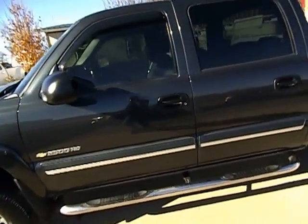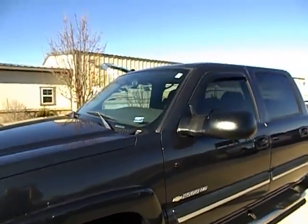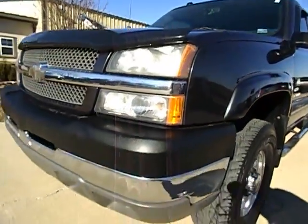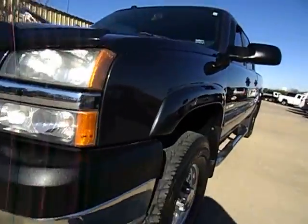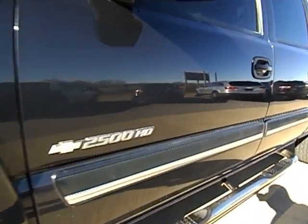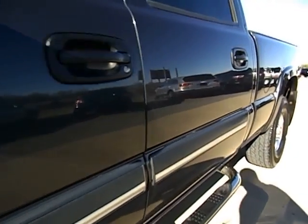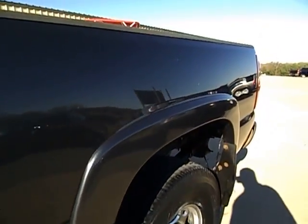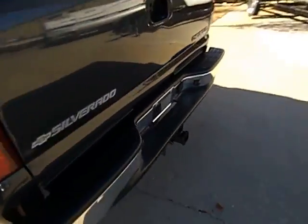I will walk around this truck just one more time — it's too nice of a truck not to. No hail damage, no damage; front bumper looks great. Here in just a moment I will fire up this truck and we will take it for a quick spin down the road. No rust on the cab corners, rockers — everything is nice and solid on this truck. No issues like that whatsoever.